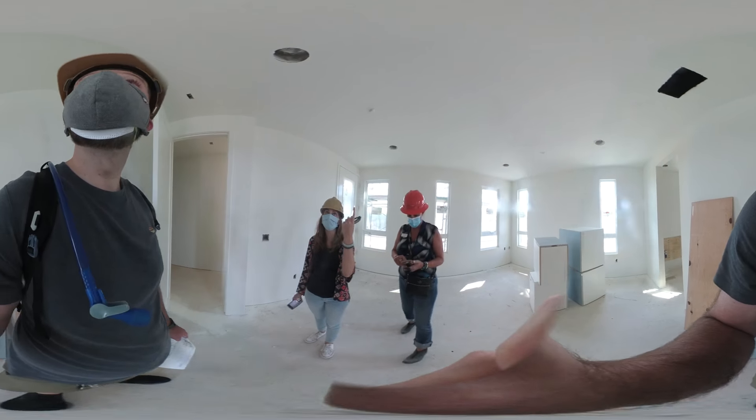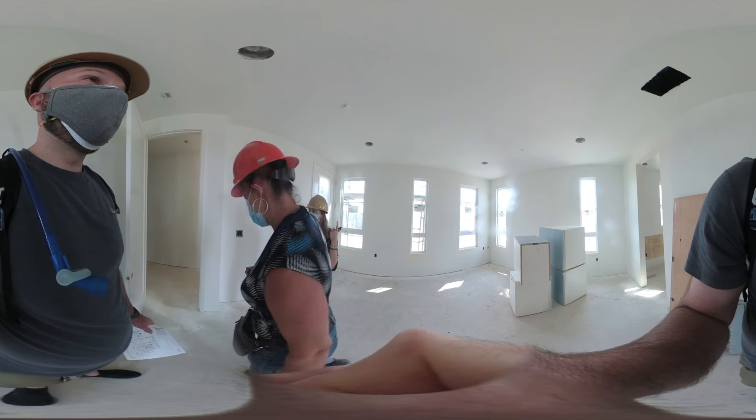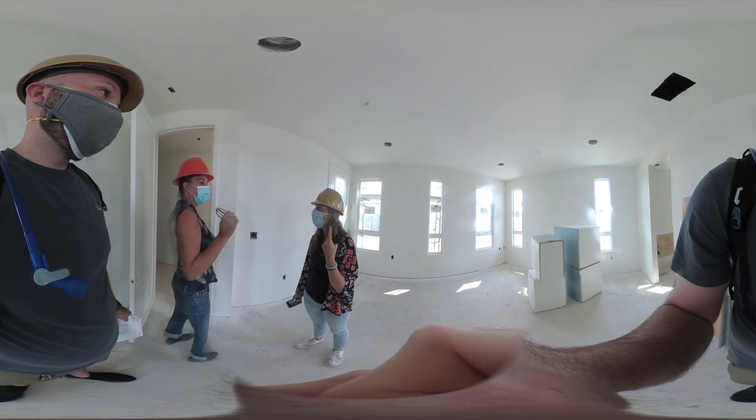I think we should talk about all the bits — recess lighting. You'll add however much light you want.